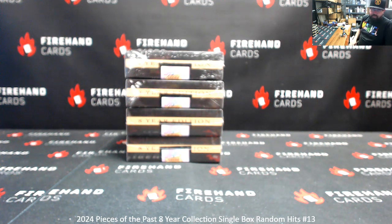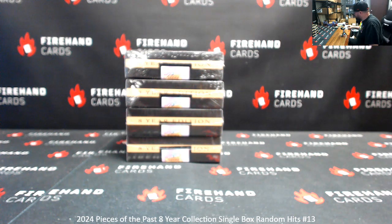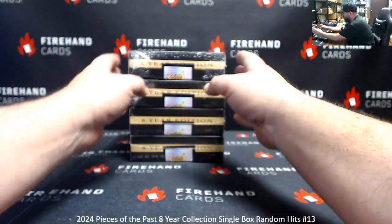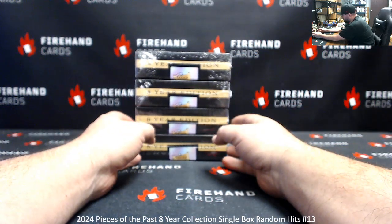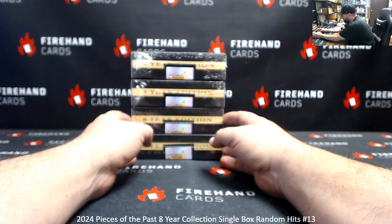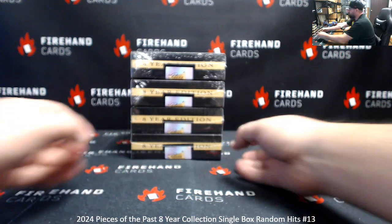Alright everybody, we're doing 2024 Pieces of the Past 8-Year Collection single box random hits break #13. Thank you for joining in and thank you for your support of Fireham Cards. We've got 4 boxes here. We'll number the boxes top to bottom, one to four. The roll of the die will determine how many times we'll randomize the list of participants and hits. Since this is a hits break, we've got to do that draw at the end, but we'll draw out the box right away.